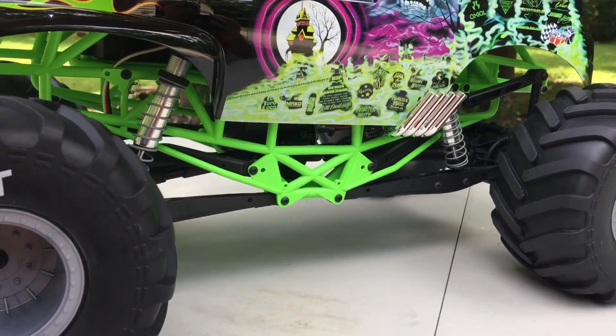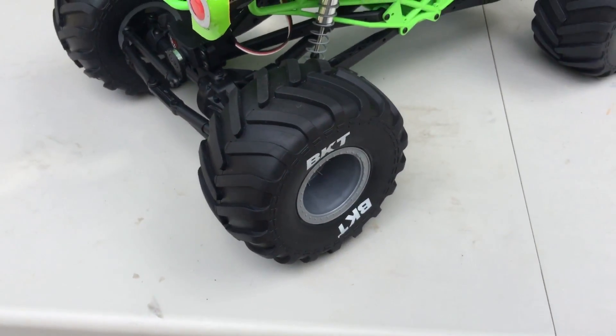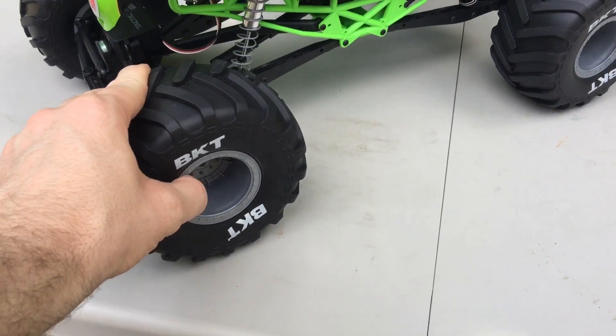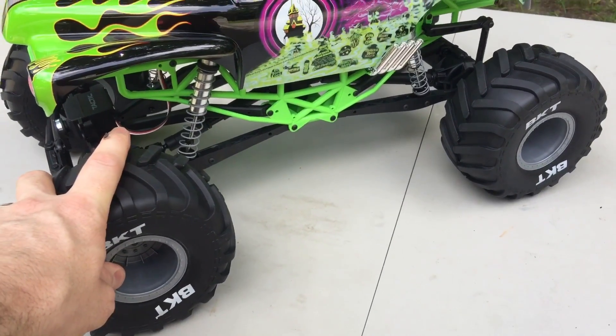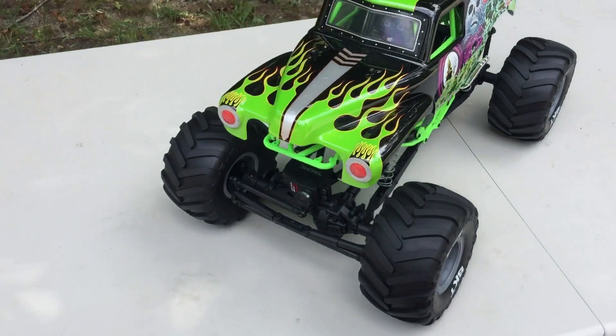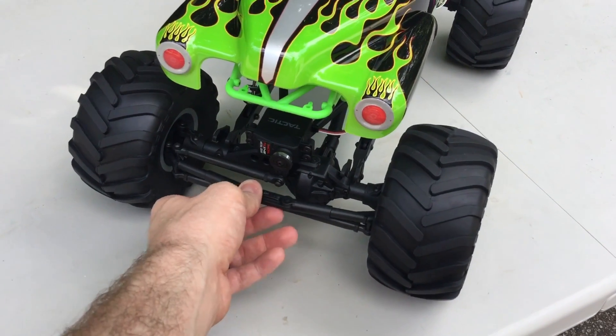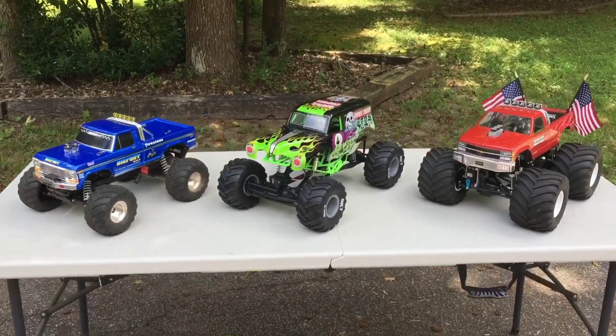I'm going to lower its stance a little bit. I'm going to change out the tires — put some Renegades on there with some Tribute rims. I'm going to swap out the ESC and the motor. And I may do a few more things. I'm definitely going to change out all the links up front. I might even change the servos, I'm not sure yet.